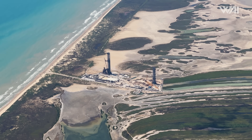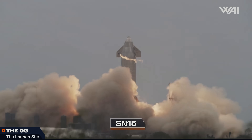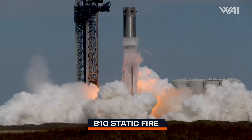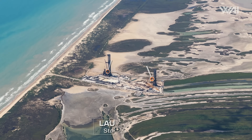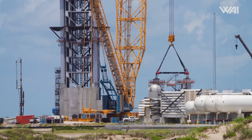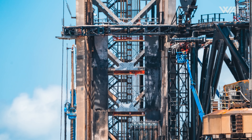We begin today's SpaceX Starship explainer journey at the launch site in Texas. This launch site has been used for many tests on Starship prototypes, but now it is almost exclusively used for testing Super Heavy boosters and launching full stacked Starships. In the near future, something extraordinary will happen here. This site accommodates two pads, one still under construction. Let's look at the operational tower to see SpaceX's progress towards Starship Flight 5.